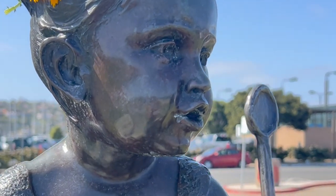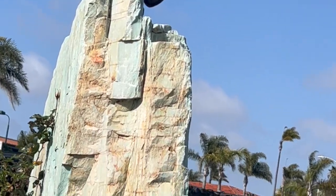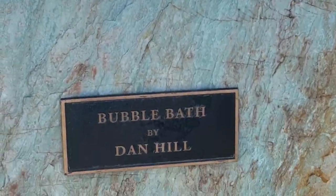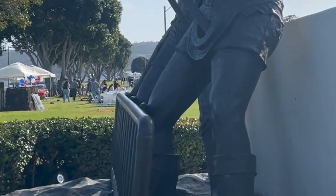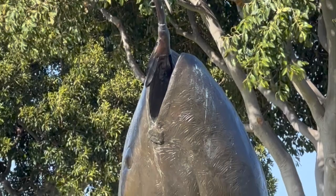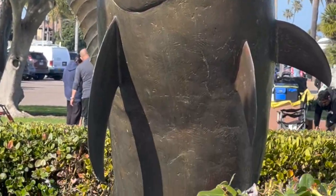The promenade is also home to a number of statues and sculptures. One of the most iconic is the Tuna Fisherman Bronze Memorial, which honors the tuna fishing industry that was once a thriving part of the local economy.